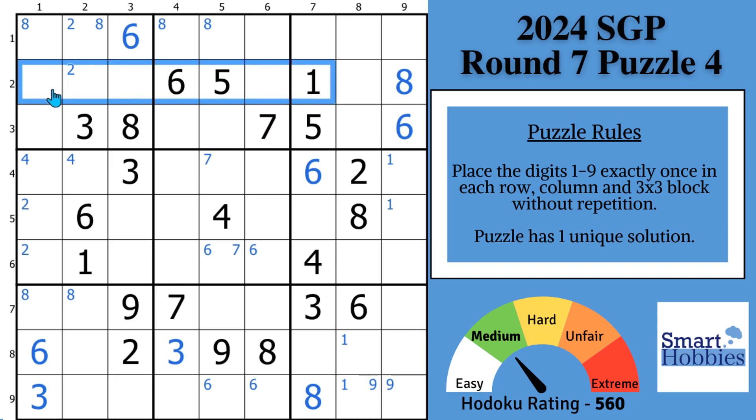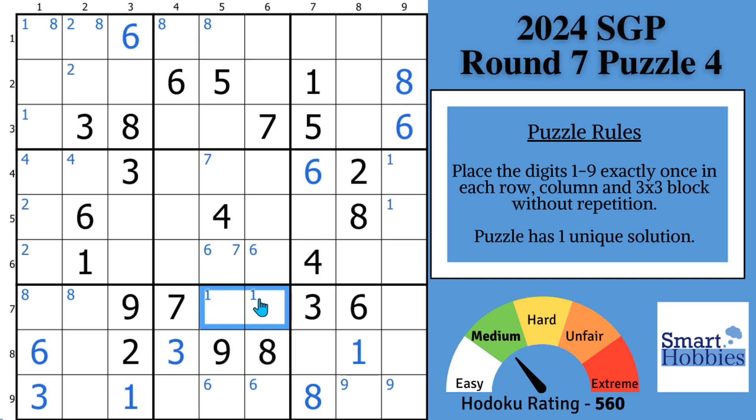You might see with the 1s — this 1 and this 1 give you another pointing pair of 1s here in block 1. And then with this 1, you can solve for a 1 now in block 7. This places that Snyder 1, and then you can solve for a 1 right there. Snyder 1s here in block 8. And that's what we can do with the 1s.